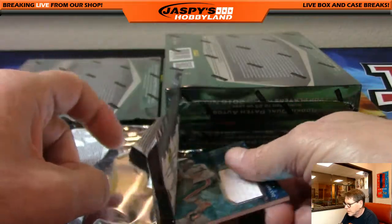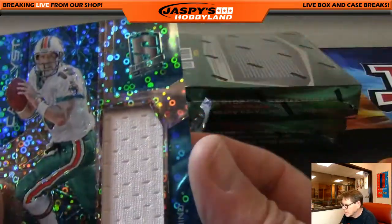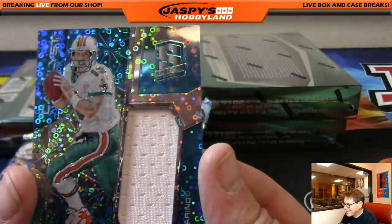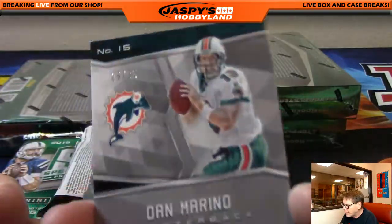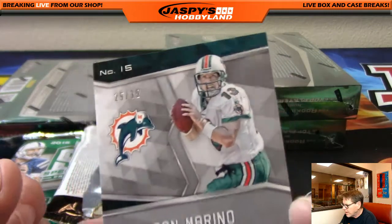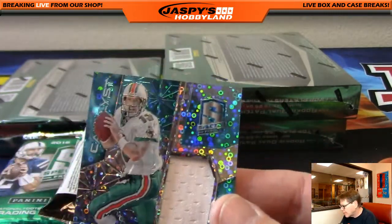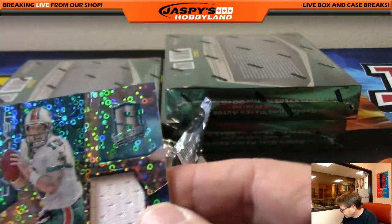Next up for the Dolphins, very nice — Dan Marino, Dandy Dan Marino, numbered 25 out of 35. Patch, Miami. That goes to Gary G.